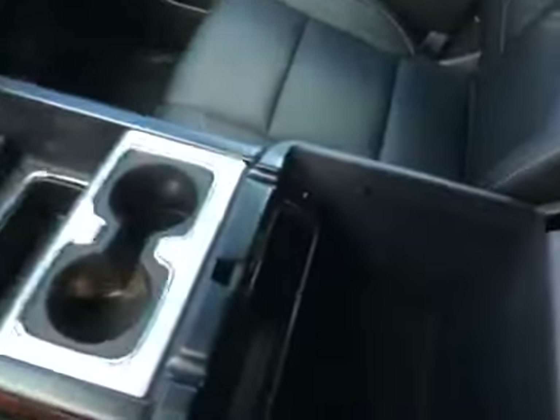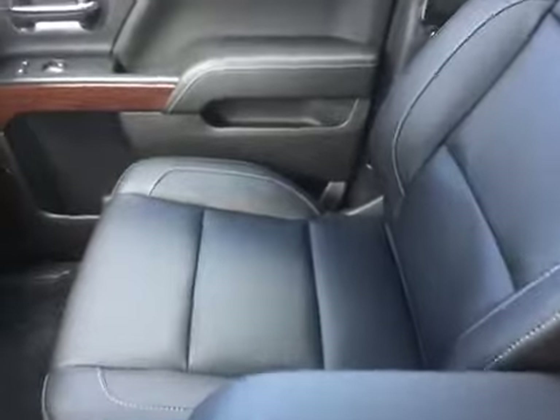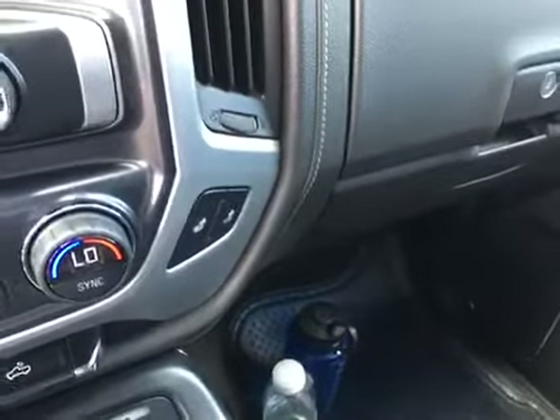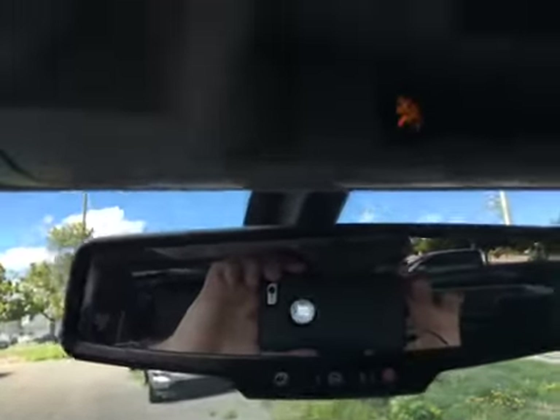Not using the wireless charger? No problem — lift it up and inside there's more storage space, USB, and auxiliary as well. Leather interior continues over to the passenger side, and the passenger also has heated seats, power windows, and locks. Up here is your OnStar button, and you've got your garage door opening controls as well.